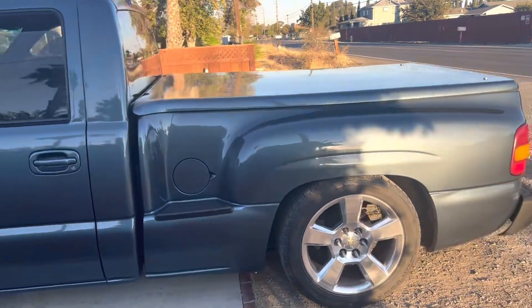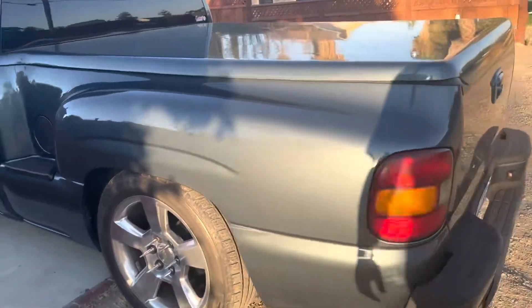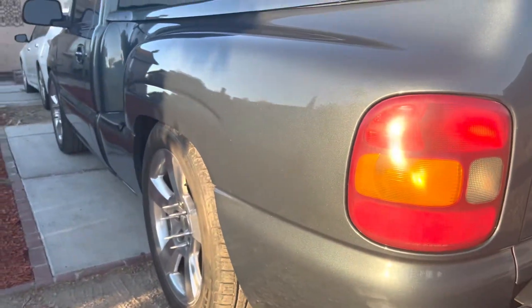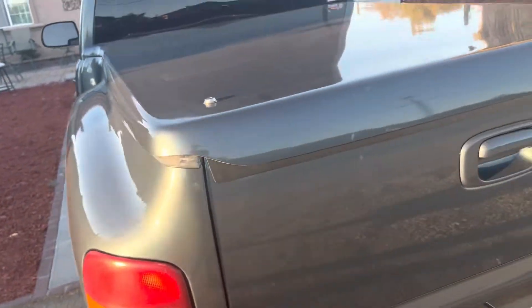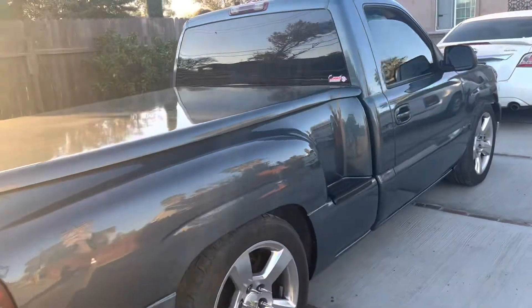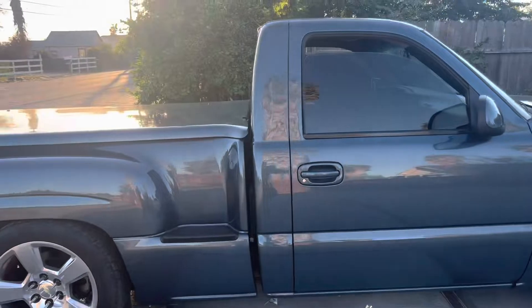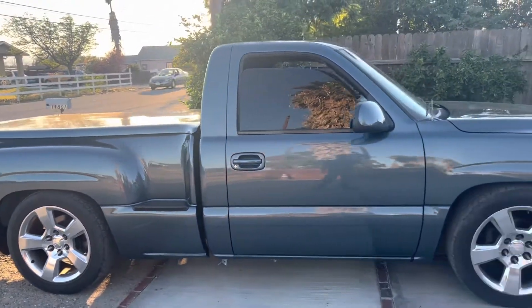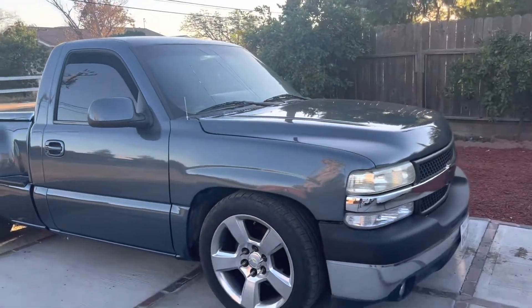I thought it was just going to be too basic, but it's subtle and in the light it shines perfectly — the camera just doesn't pick it up, but it is real clean. I hope you guys like the video, don't forget to comment, like, share, and subscribe. That'll be it!